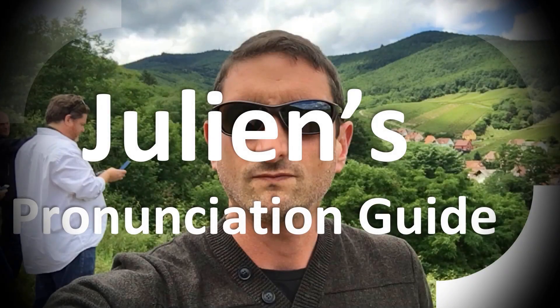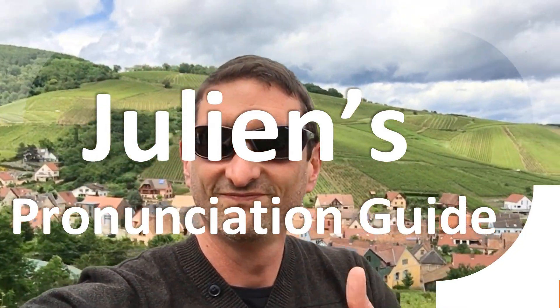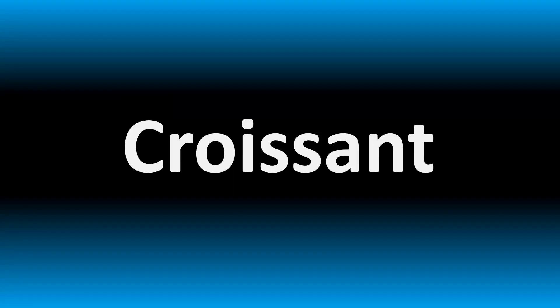You are looking at Julian's pronunciation guide, where we look at how to pronounce better some of the most mispronounced words in the world. We are looking at how to pronounce this name and more useful names, including biblical names.